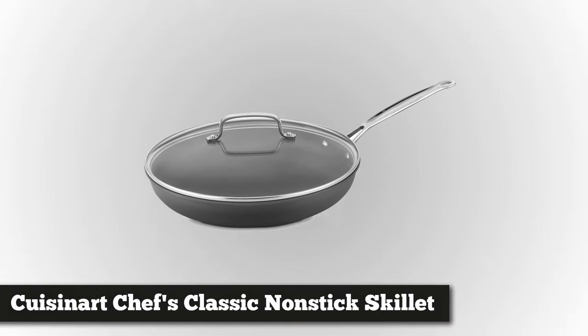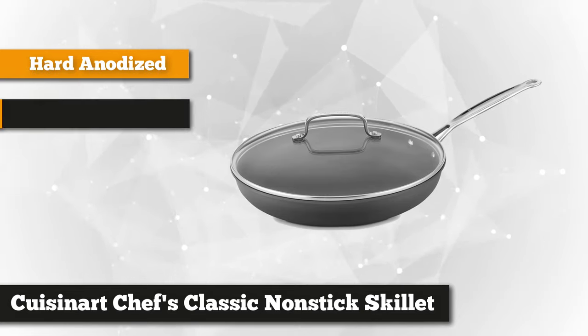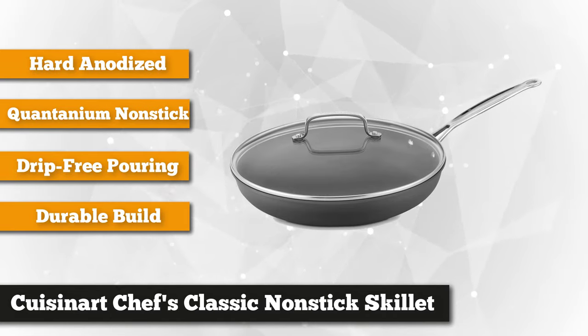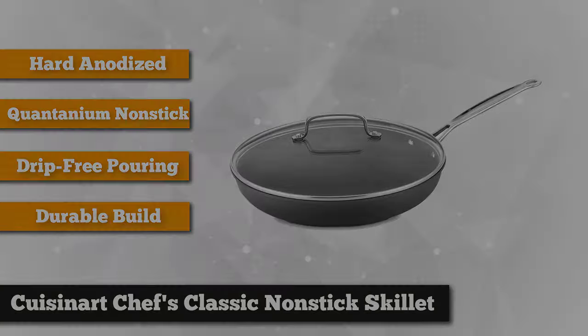Coming in strong at number two is the Cuisinart Chef's Classic Nonstick Hard Anodized Skillet with glass cover. This attractive cooking piece is made with hard anodized construction, allowing heat to spread quickly and evenly. Its nonstick interior is made from non-reactive Quantanium, reinforced with titanium, which allows easy cleanup and healthy cooking.